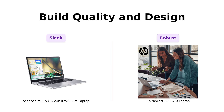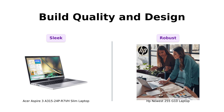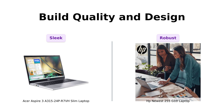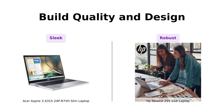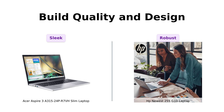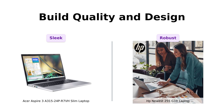Finally, let's look at build quality and design. The Acer Aspire 3 is designed to be thin and light, making it an excellent travel companion, with reviewers agreeing on its solid build quality. The HP 255G10 is also lightweight and feels robust, which is appreciated by users who want durability. Both laptops have their strengths in design, but the HP's slightly sturdier feel gives it an edge in this category.